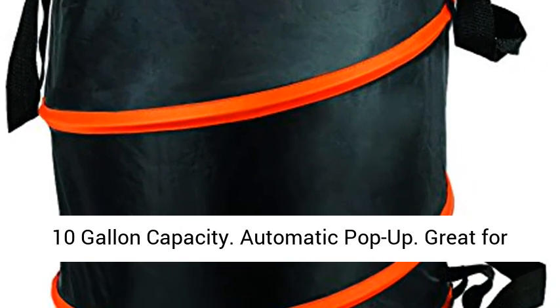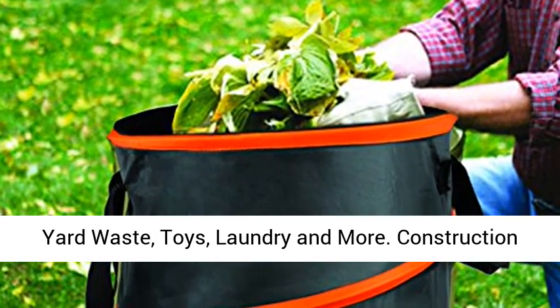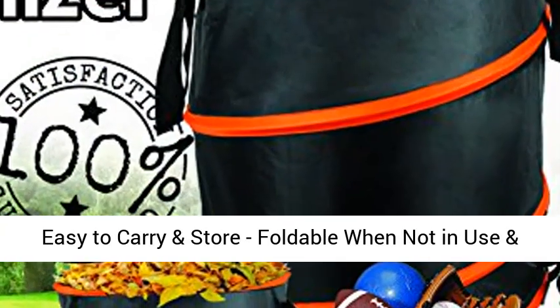Great for yard waste, toys, laundry, and more. Construction is durable and strong. Lightweight at 20 ounces, easy to carry and store — foldable when not in use and instant pop-up.